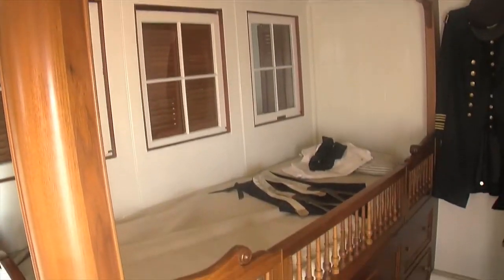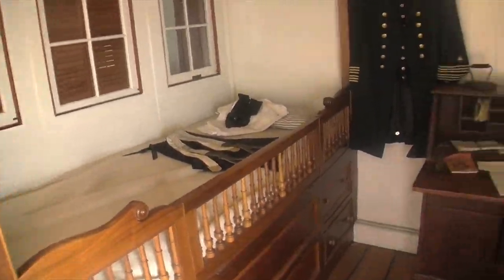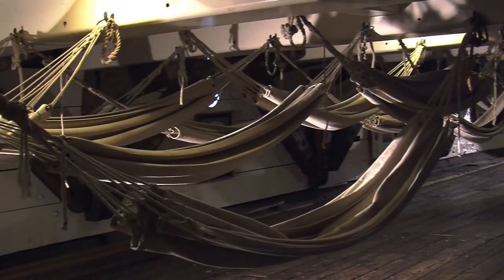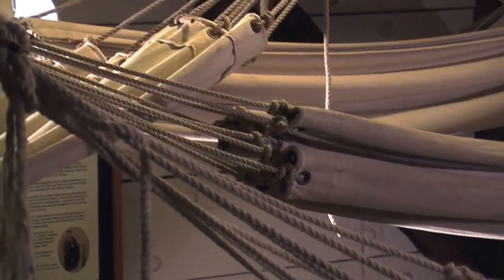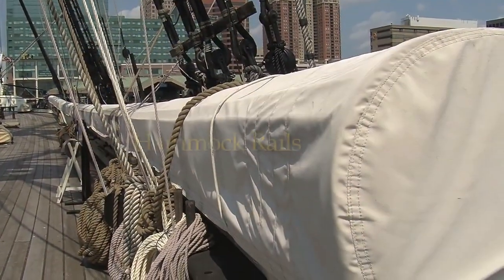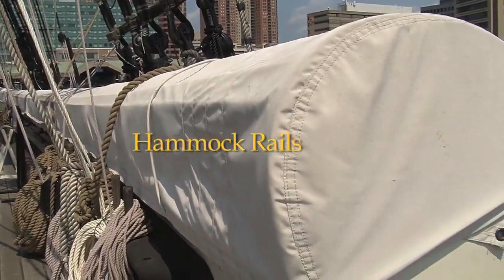While the captain and his officers slept in bunks and lived in comparative luxury, the sailors slept in hammocks slung on the berth deck. The hammocks were packed closely together and moved in unison with the movement of the ship. When not in use, hammocks and all personal gear were rolled up and stored in the hammock rails located on the spar deck.